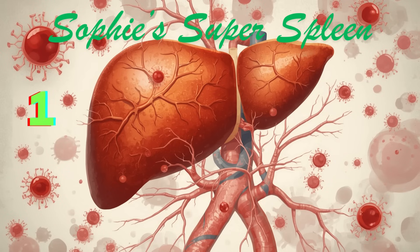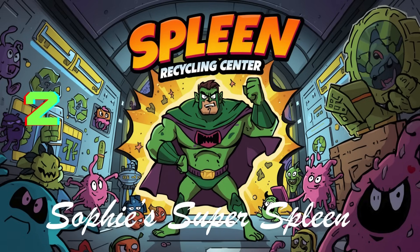Your spleen is small, but it plays big roles in keeping you healthy. Think of your spleen like a small pillow tucked under your ribs that keeps your blood clean and fights off the bad guys — the germs.